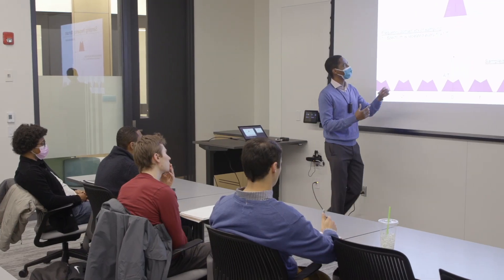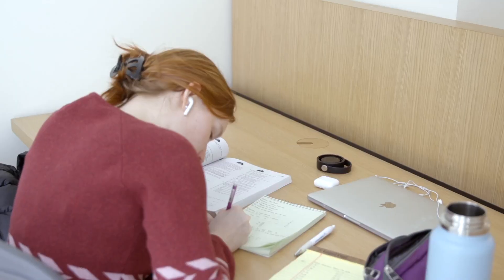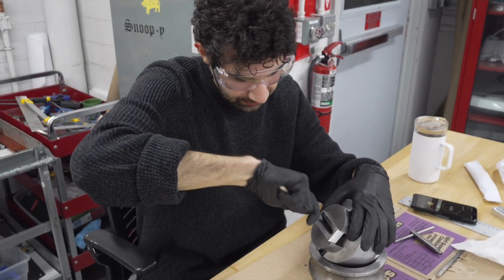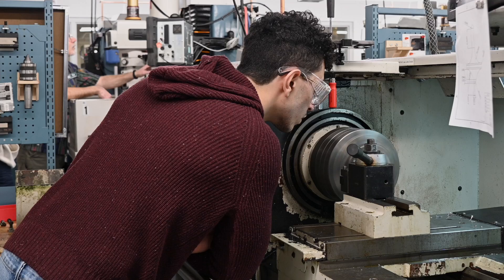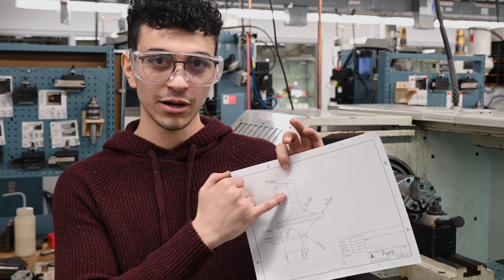We're fond in the machine shop of saying that there's a knowing side and a doing side to engineering. The knowing side takes place in the lecture hall, in the classroom, in the problem sets that get assigned. The doing side, on the other hand, the student uses their hands, their eyes, their ears, all the senses, in order to identify the problems and address the whole cascade of difficulties that arise in the product development process.